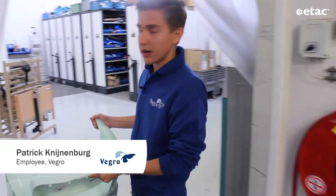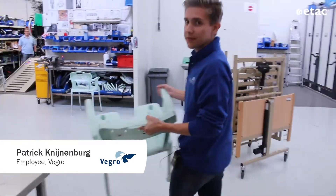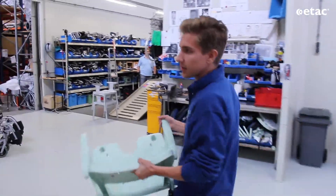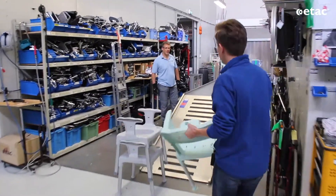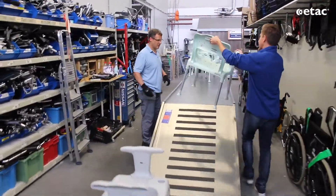We can go to the maintenance part. In the maintenance part, I give it to my colleague of the technical services. In the technical services, they will check if the seat is okay.